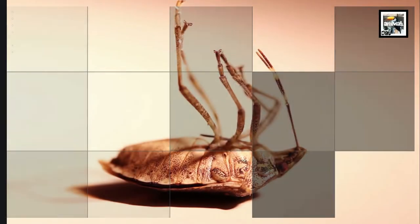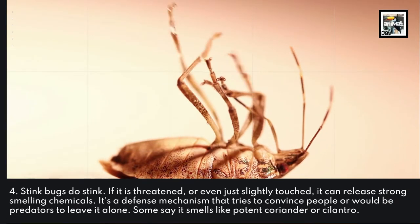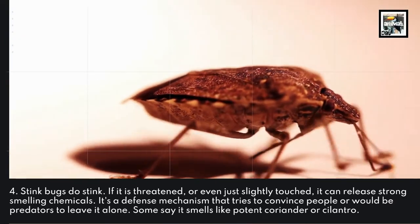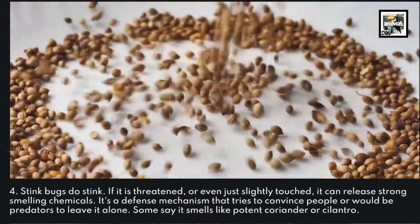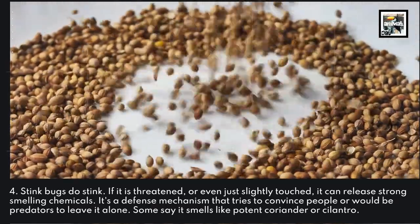Fact 4: Stink bugs do stink — surprise, surprise. If one is threatened or even just slightly touched, it can release strong-smelling chemicals. It's a defense mechanism that tries to convince people or would-be predators to leave it alone. Some say it smells like potent coriander or cilantro.